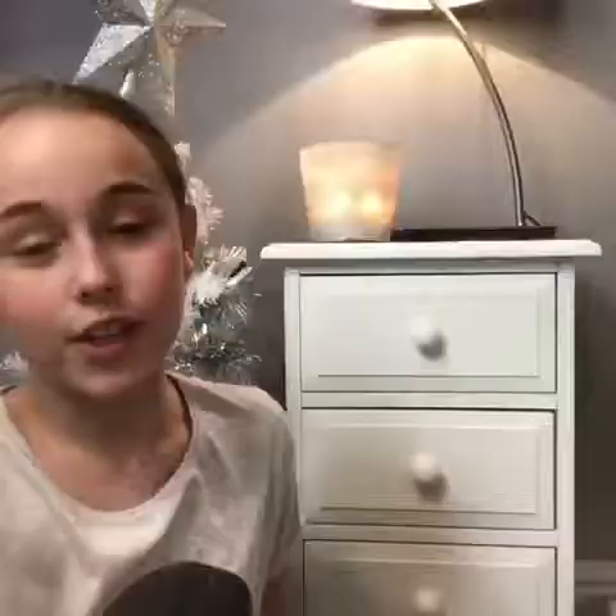The next thing is a Maybelline contour kit. I'm going to show you the colors — these are the two colors I like: that one and that one.